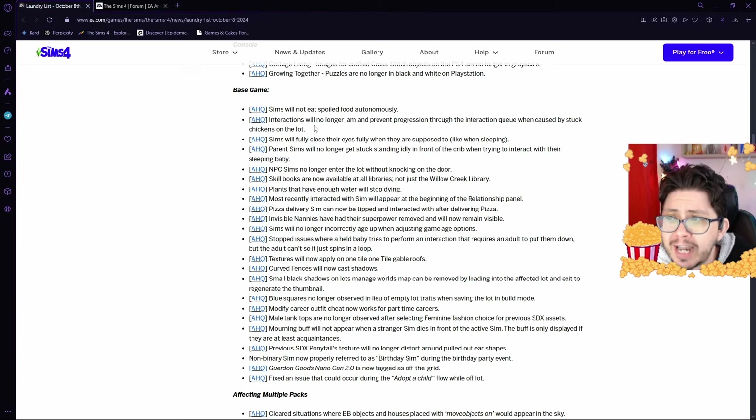Interactions will no longer jam and prevent progression through the interaction queue when caused by stuck chickens on the lot. That is a very specific bug, but I'm glad that they're fixing it. Sims will fully close their eyes when they are supposed to, like when sleeping.